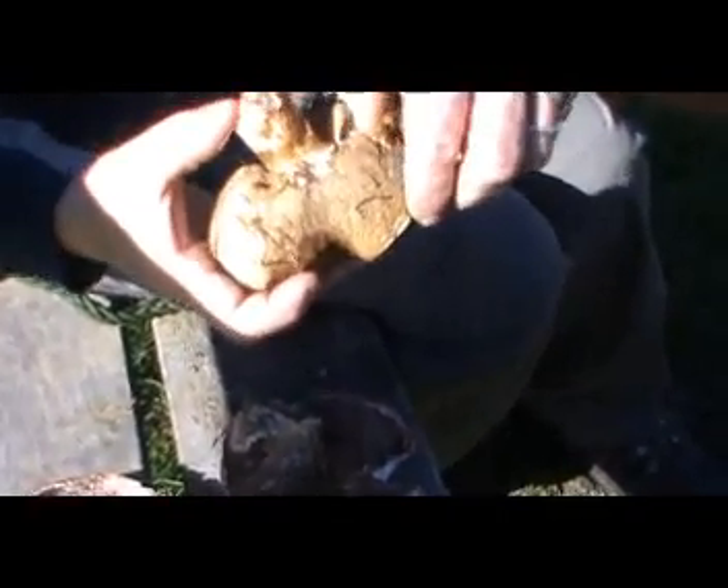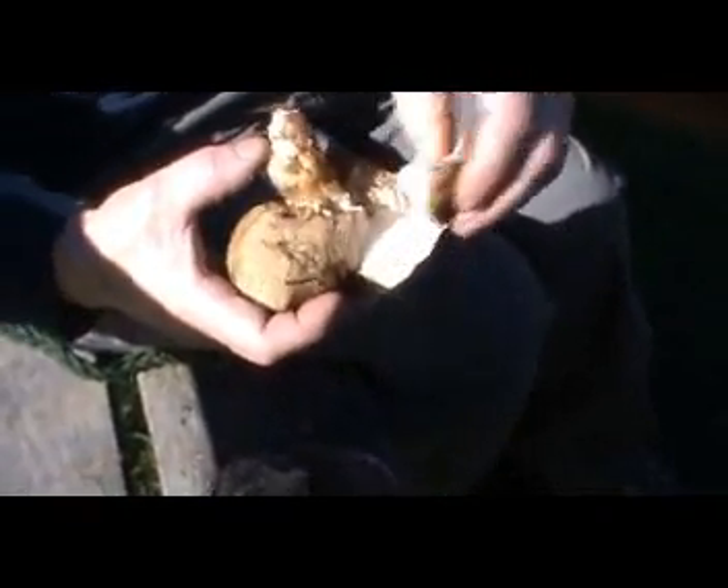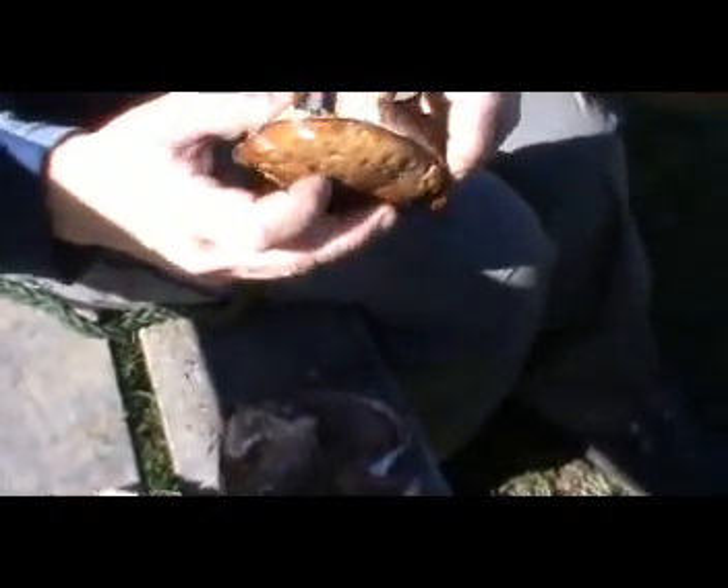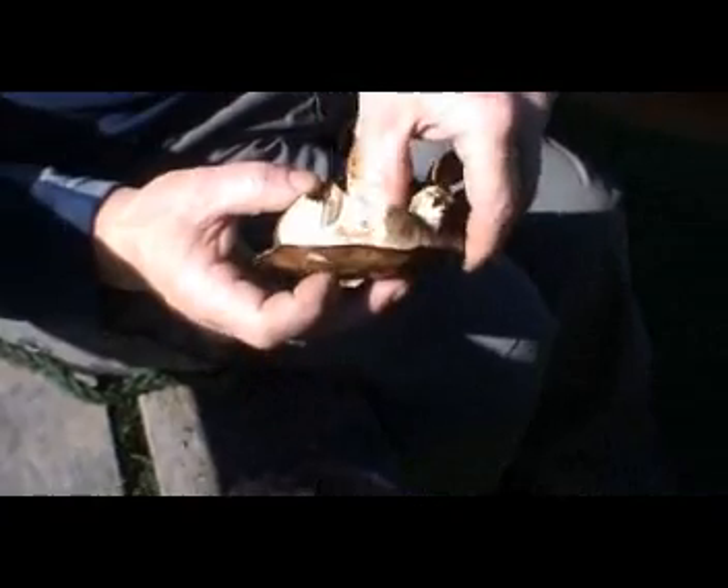Unfortunately, I haven't found any parasol mushrooms today. All you've got to do with the boletes is just peel this layer off — I'm going to do that now so it can go and feed whatever's around here, apart from Alfie.